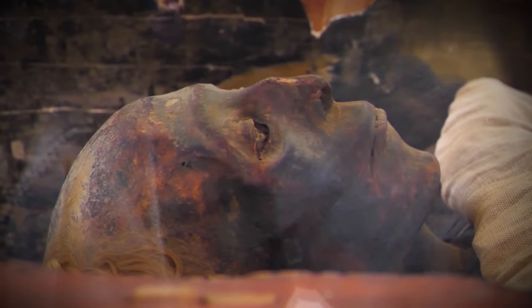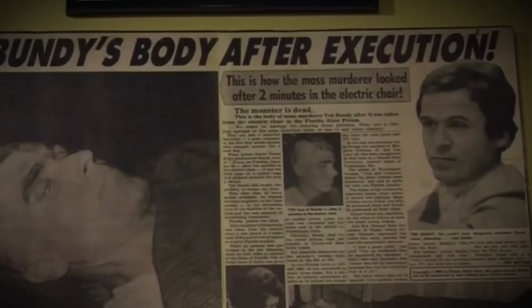Hi, it's Katrina! From mummified monsters to the world's largest collection of hair, here are 10 of the creepiest things found in museums!